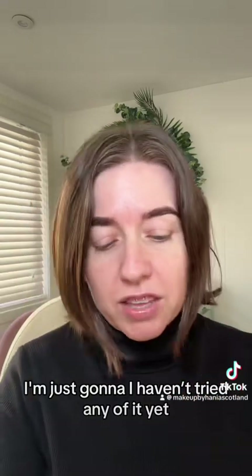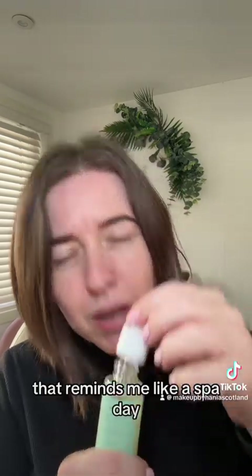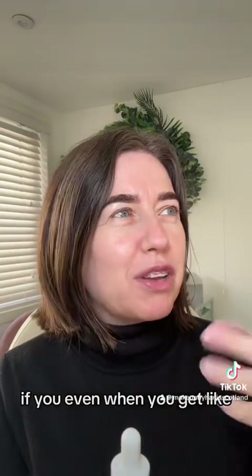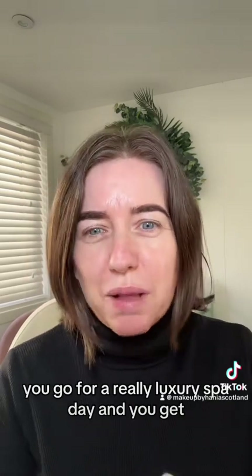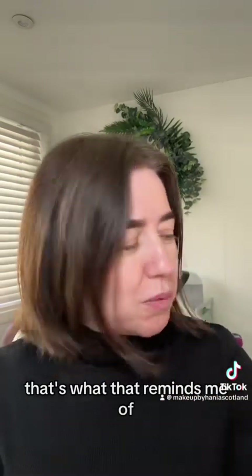I'm just going to have a wee smell — I'm not going to try any of it yet. I just wanted to open it and have a wee smell. Oh, that smell is good. That reminds me of a spa day. You know when you go for a really luxury spa day and you get a massage and the essential oils smell like that? That's what that reminds me of.